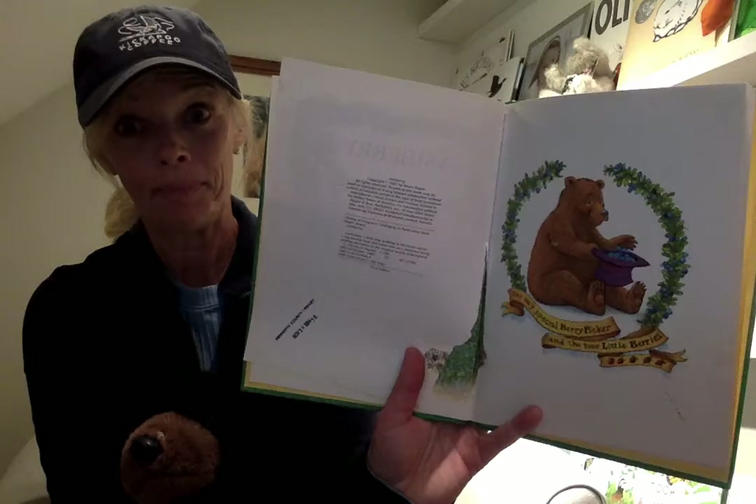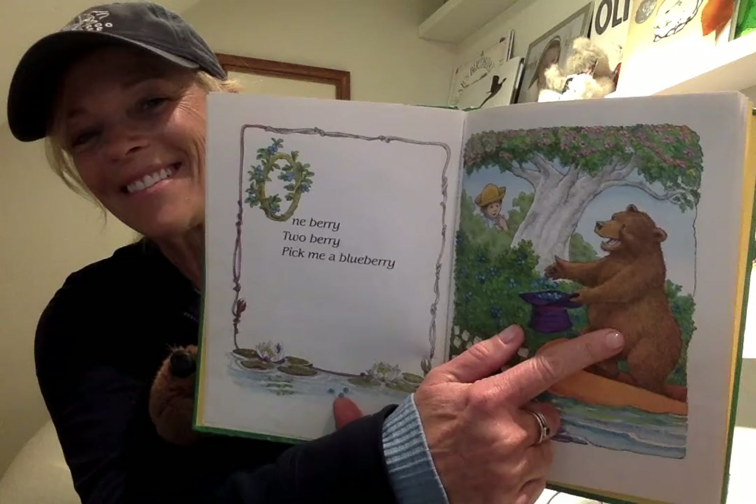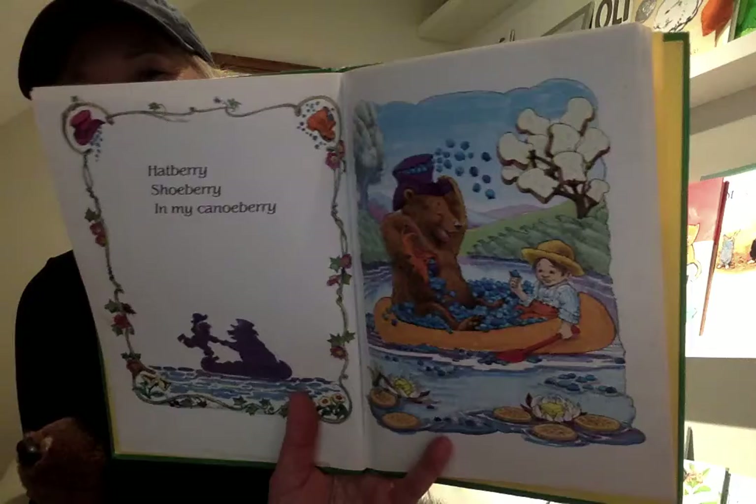Jamberry. Celebrating growing all kinds of things — fruits, vegetables, and flowers. This one is about fruit. One berry, two berry, pick me a blueberry. There's bear. Hat berry, shoe berry, in my canoe berry. Oh, that's a lot of blueberries.